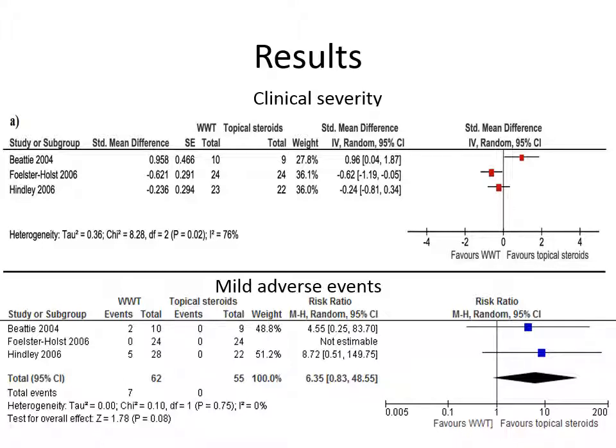To sum up, the results were very diverse. Some studies found a significant difference favouring wet wrap therapy, one found a difference against it. The heterogeneity was deemed to be too high — we calculated the I-squared and it was 76% — so we did not perform a meta-analysis in this case.